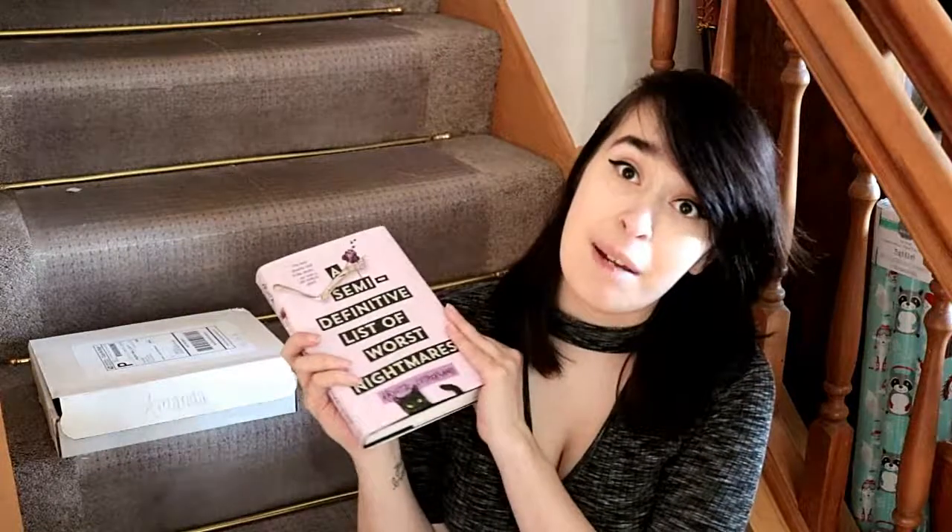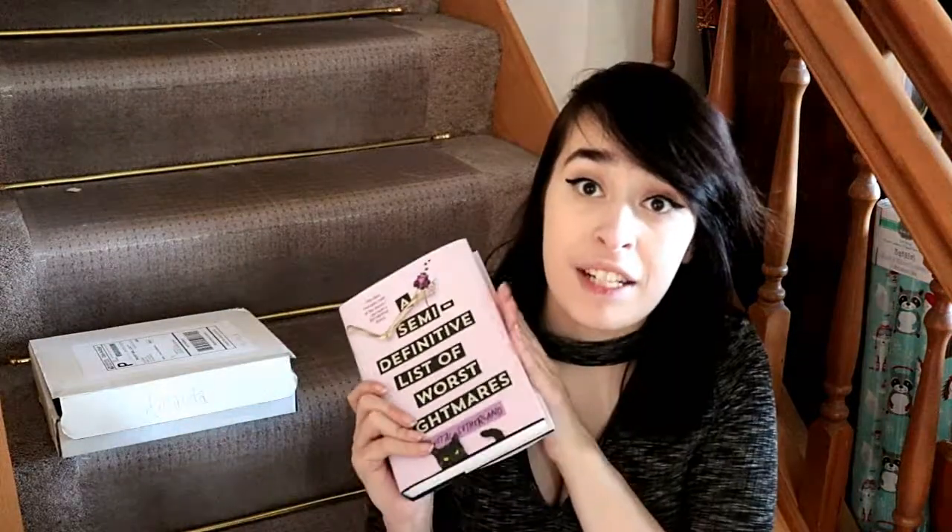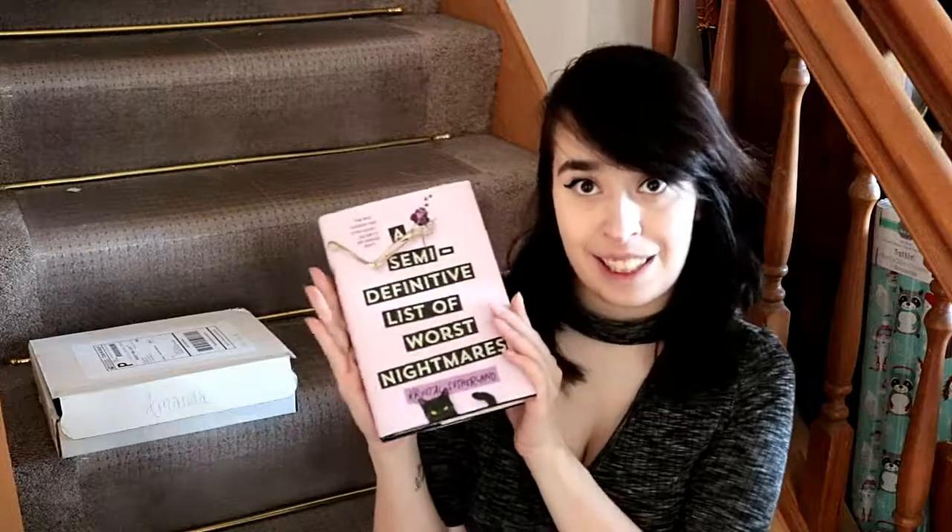In this box you actually get to choose the genre that you want your book to be. The first one is general fiction, which I chose, then there's also romance, fantasy and sci-fi, LGBTQ+, and mystery, thrillers, and suspense. I got general fiction and I got "A Semi-Definitive List of Worst Nightmares." I read the little blurb on the inside and it is about a girl whose family is cursed — her family's curse is to be afraid of something, a fear that just messes with their life and doesn't allow them to do anything. This sounds like a very cool book. I think it's a very cute contemporary and I really like the cover.